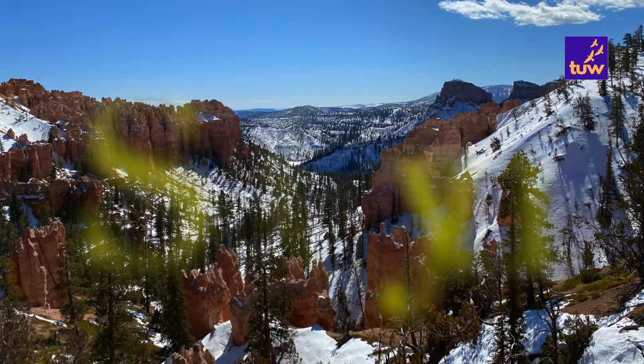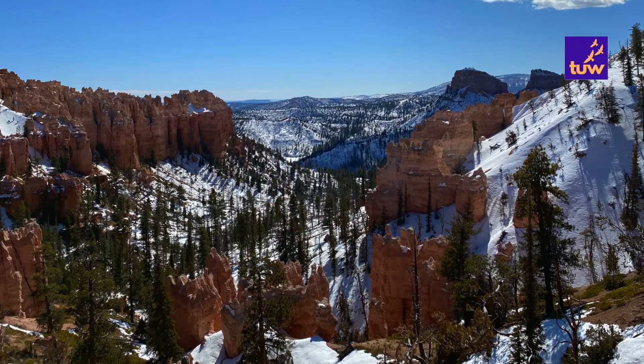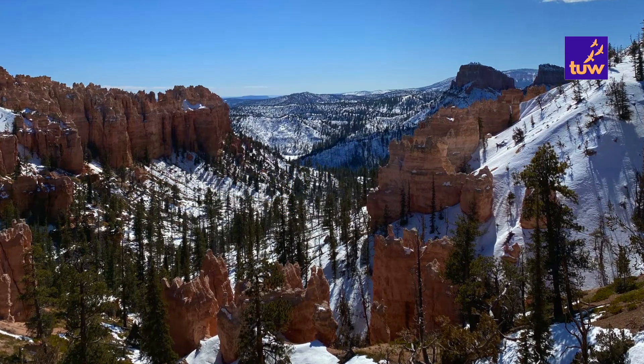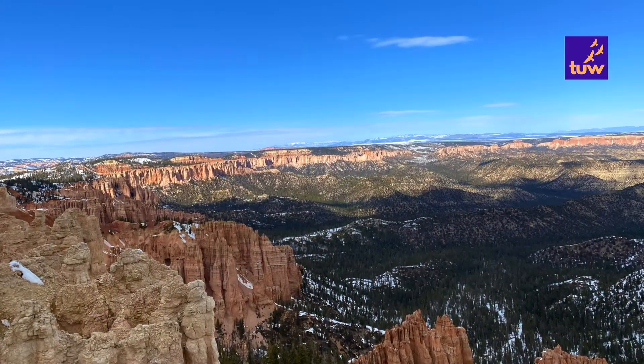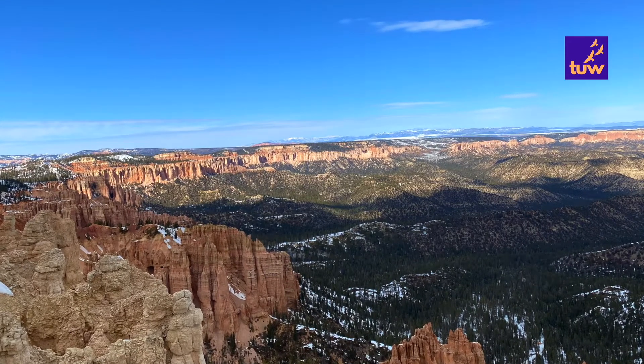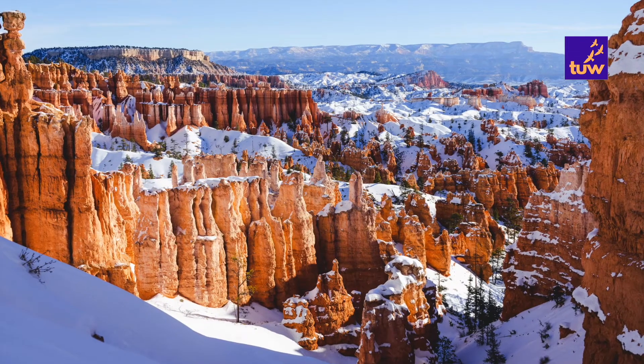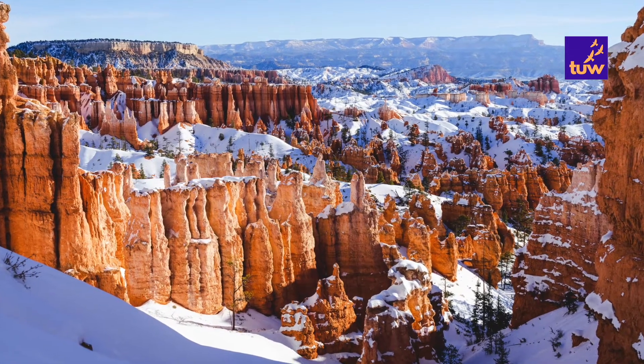Swamp Canyon begins a transition from the hoodoo-filled Bryce Amphitheater to the steep cliffs that characterize the scenic drive and southern end of the park. Here below the rim, two tiny creeks and springs provide enough water to sustain more lush vegetation like grasses and willows.